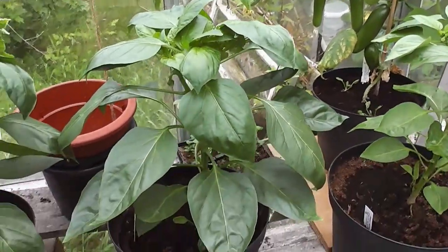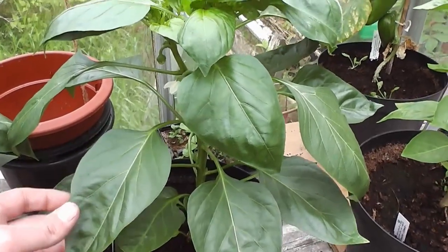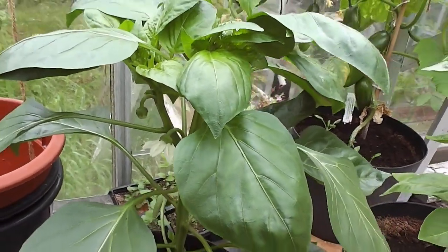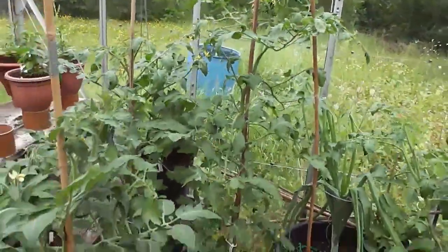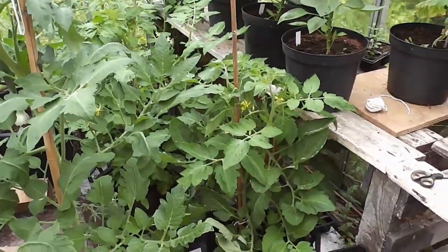These are my sweet peppers. They seem to be a lot better than usual - they've got really big leaves. And we've got some flowers on already, so there should be some fruit appearing on those soon. So I couldn't really be happier. Everything's flying along in here. Even the bush tomatoes and stuff - I've got some tomatoes on those.